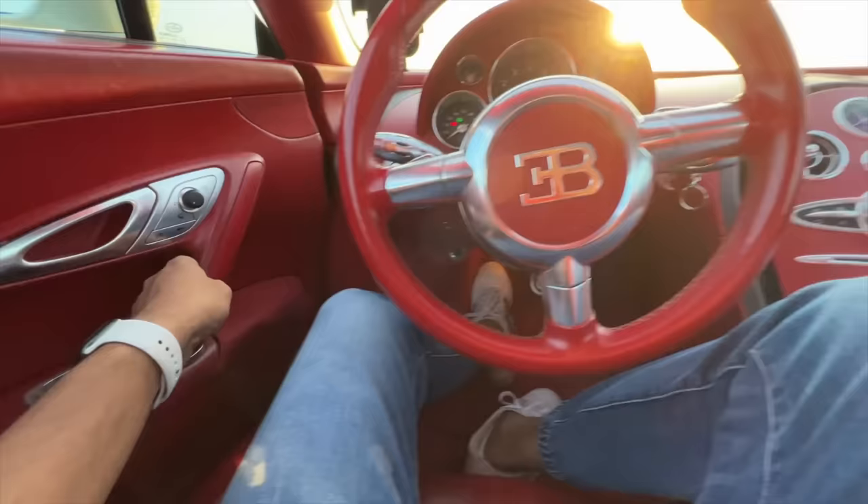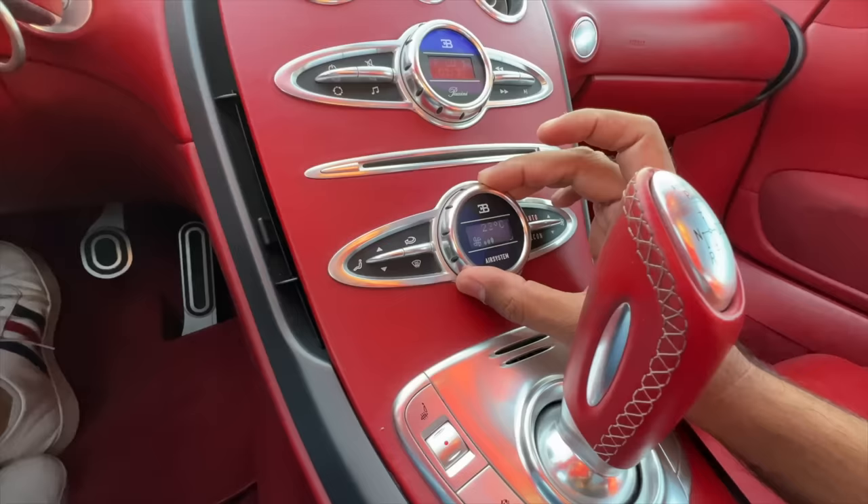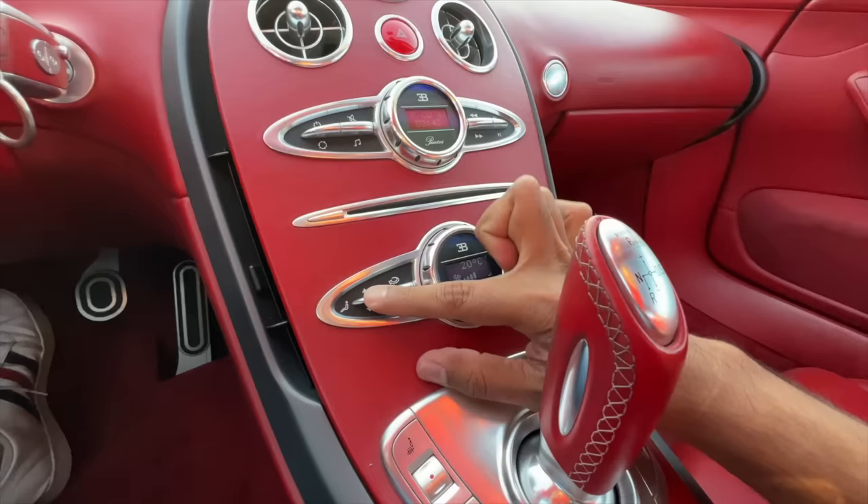Oh my God, the door shuts with a proper thud. The seats are really nice and comfortable. For the right-hand market, the controls for the mirrors would be on this side. This is the control for the air conditioning - to increase or decrease the air temperature. We are going to shut the AC. If you notice, it actually lights up here in orange.